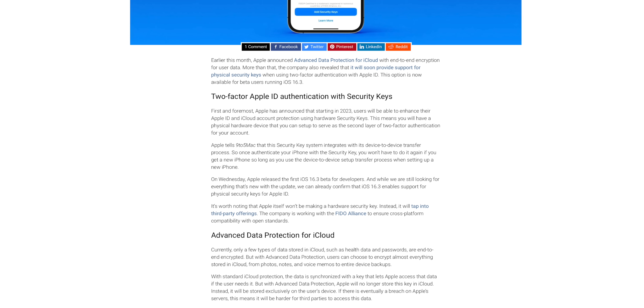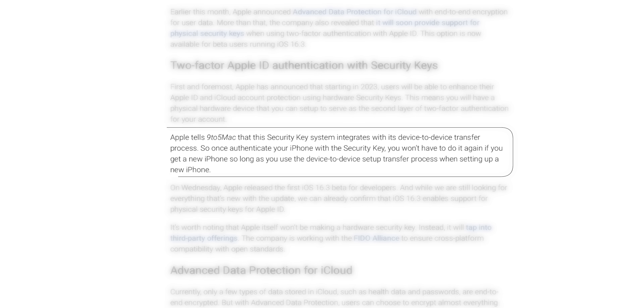According to 9to5Mac, the security key system does integrate with the device-to-device transfer process — like when you get a new phone and transfer all your data over, this is integrated into that, so you won't have to set it up again if you get a new iPhone.